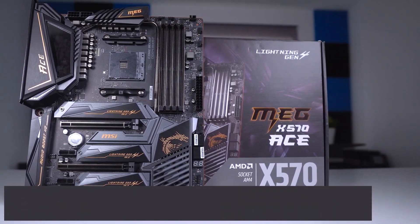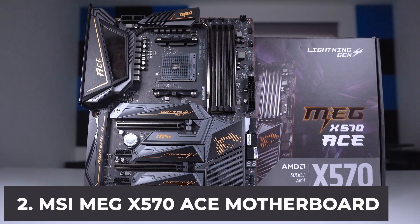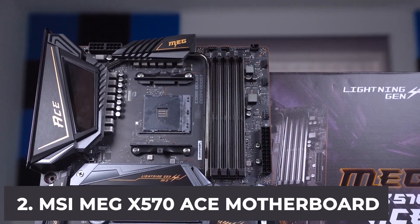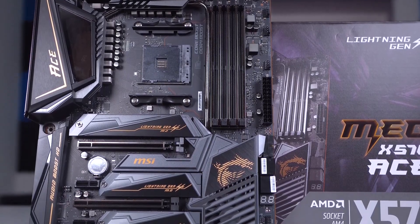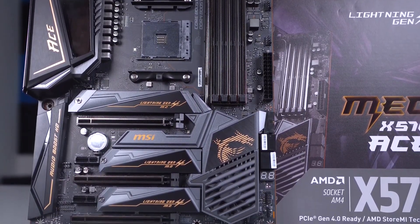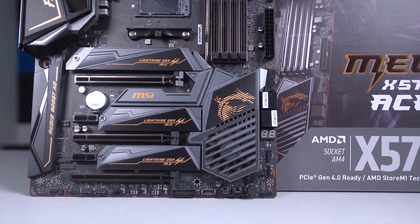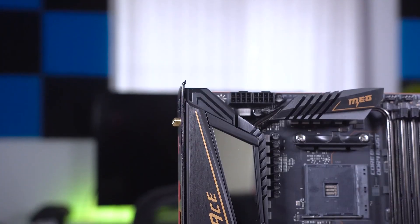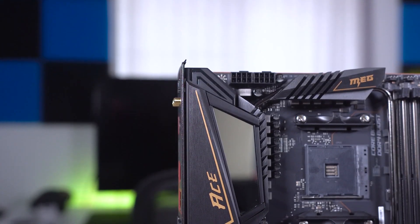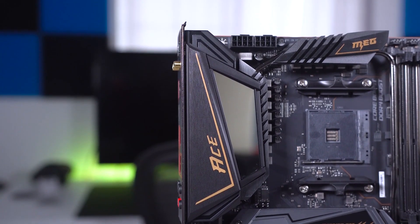At number two, it's the MSI MEG X570 ACE motherboard. The MSI MEG X570 ACE is designed with gamers in mind and is equipped with useful features that make it stand out from the competition. It features three M.2 slots, all of which can be used simultaneously. It supports second and third generation AMD Ryzen and also features an easy-to-use BIOS that supports overclocking.